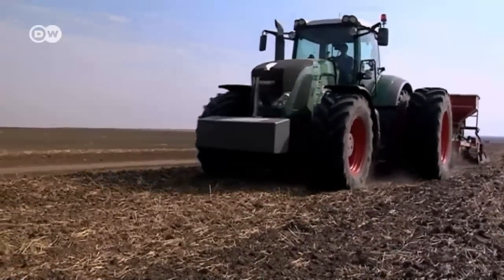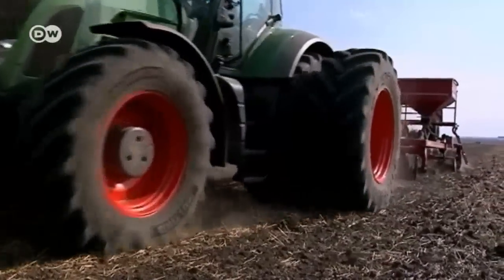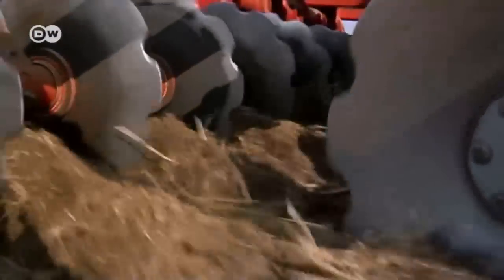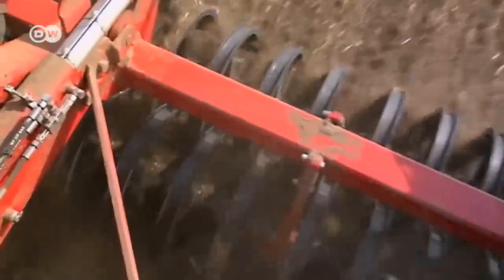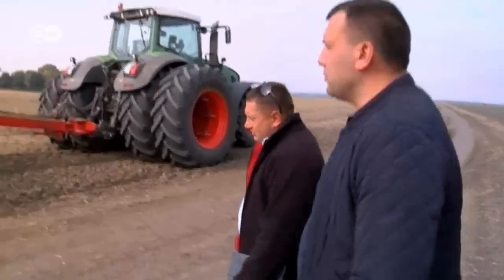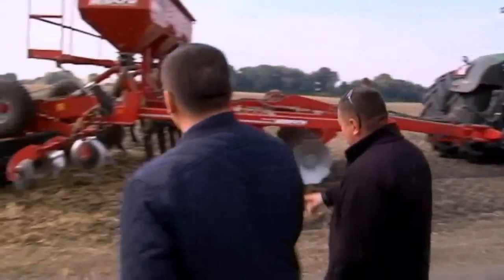The fields of this family farm in the Polkernice region are bone dry. It hasn't rained here for weeks. Wheat is going to be sown in these fields. This customised machine from German company Horsch is ploughing up the soil while simultaneously injecting chemical fertilisers into it.